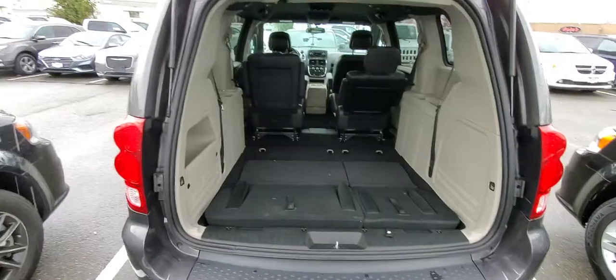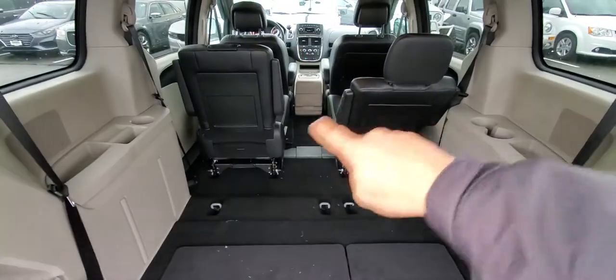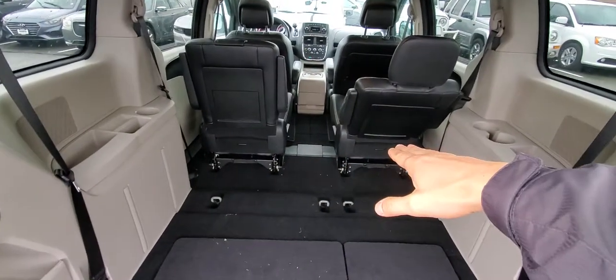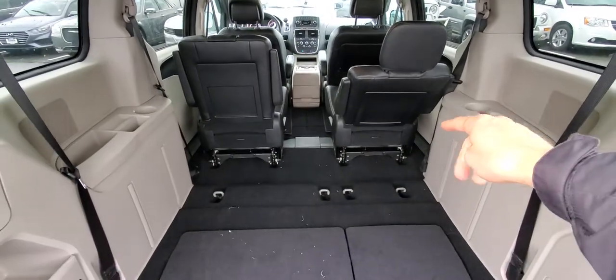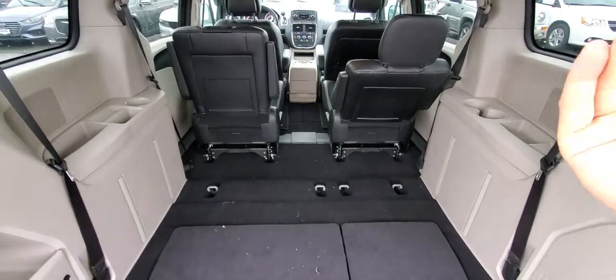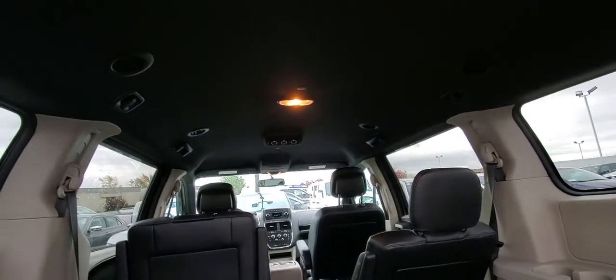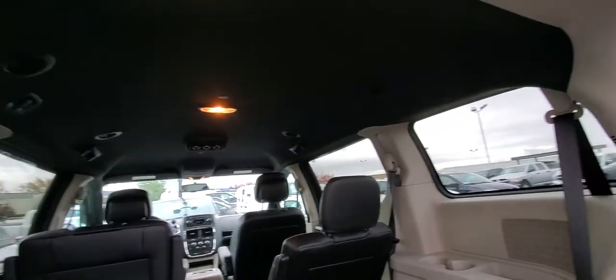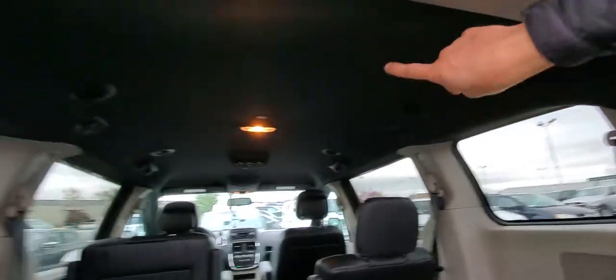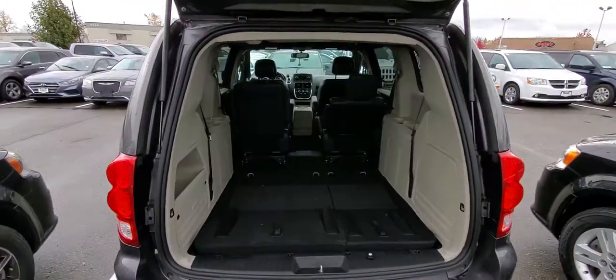It's a nice deal with kind of half cloth, half leather seating. The back seats go inside the floor, and those captain seats can also flip completely down and fold inside. You can move them back and forth and recline. For long trips there's a separate air conditioning in the back. The SXT Plus also has a black headliner — usually it's light — so if you have kids that might help you a big time.